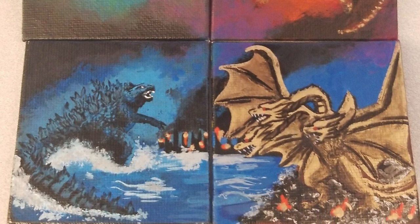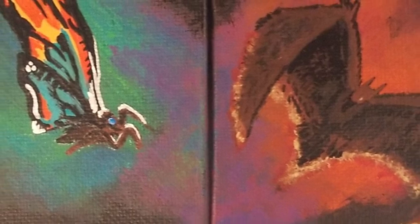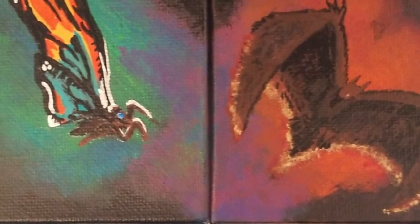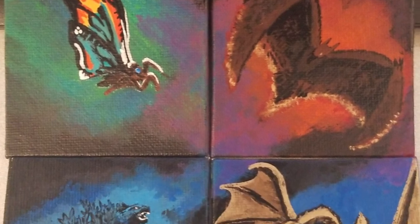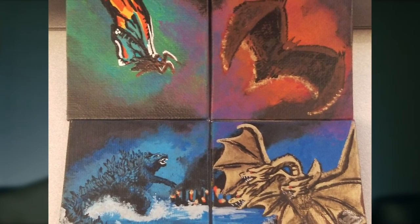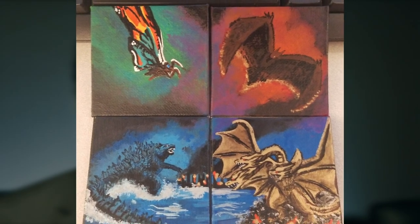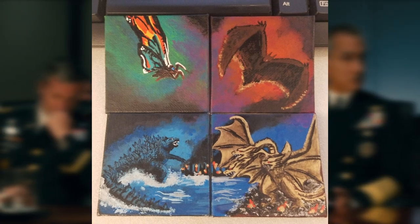You've got a great Mothra design there — you actually did the Hiya thing before Hiya did it, with the greenish Mothra wings turning into the orange ones. Rodan's looking fantastic, and Godzilla and Ghidorah are so cute and yet so cool. I like the burning cities in the background, the fire rubble under Ghidorah's feet. This whole thing is really wonderful — great job.